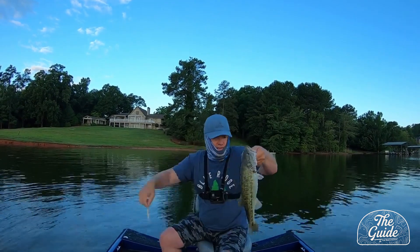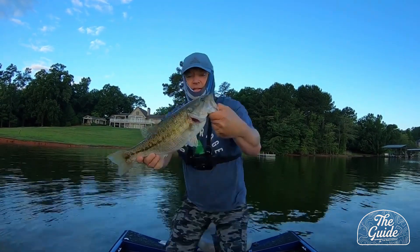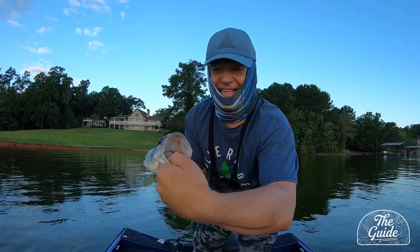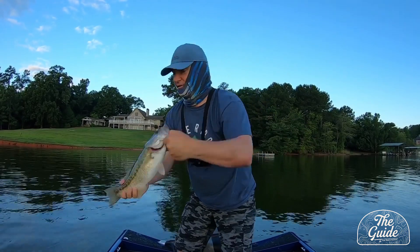On the old trusty swim bait. That's got to be two and a half pounds probably. That's a good fish right there — good fish on the swim bait.